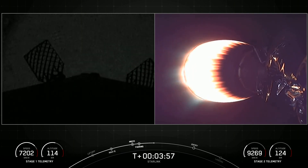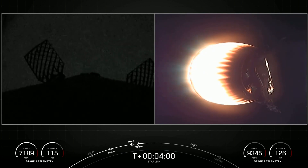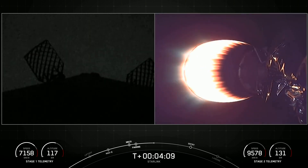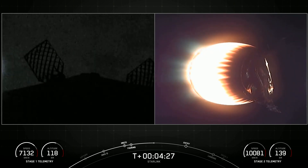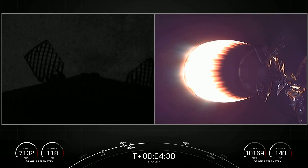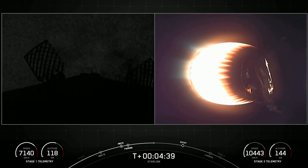As stage two heads towards its targeted drop-off orbit, stage one will complete two burns in order to make its way back to Earth. The first is the entry burn, where three of nine M1D engines reignite and help slow the stage down as it reenters into the upper part of the Earth's atmosphere. The second will be the landing burn — a single-engine burn that brings the vehicle's speed down rapidly to land on the drone ship. These Merlin engines have 190,000 pounds of thrust, so that one engine is just enough to help the vehicle touch down for landing.